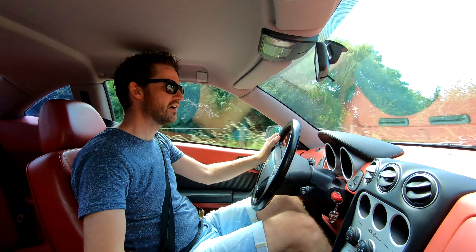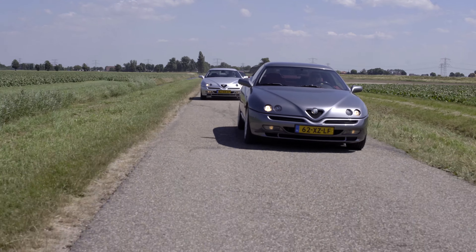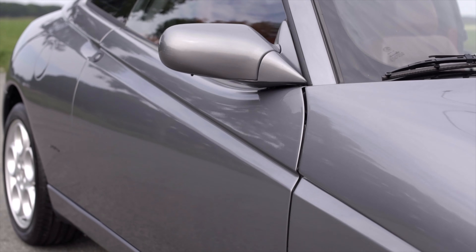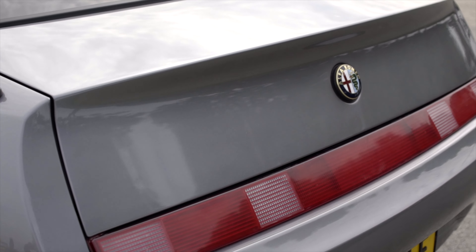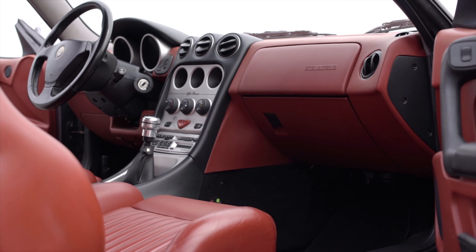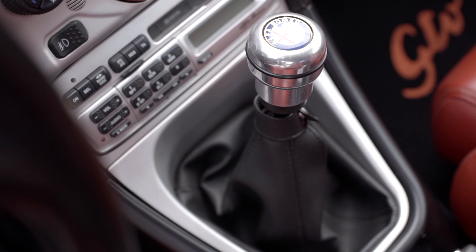This GTV was the hardtop version of the Spyder. I personally think the design of the GTV is even better than the Spyder's, with the line all across the side. The main design of the Alfa Romeo GTV and Spyder came from Enrico Fumia, who worked at Pininfarina at the time. And the definitive design was finished by the design team of Alfa Romeo and Walter De Silva.